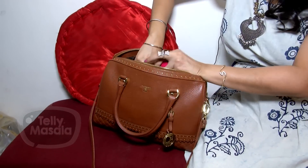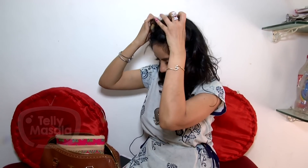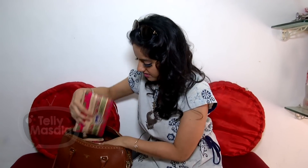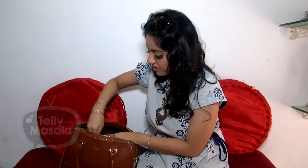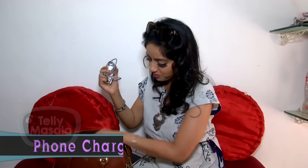One pouch is for my glasses. I've opened my glasses pouch. Then the most important thing is the charger. I need this charger in my bag.